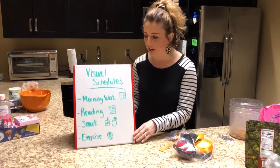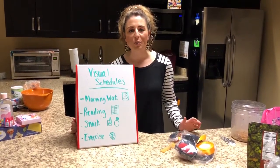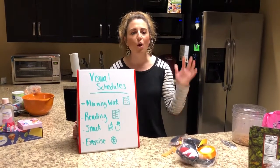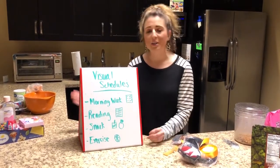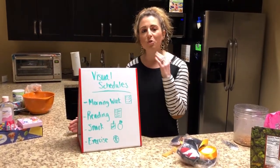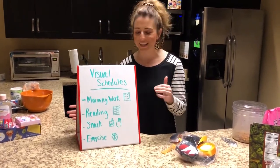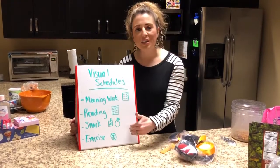We have really been working at the Y on visual schedules and just the importance of that. It can be super helpful for all of us — whether you have a diverse ability or not — to kind of know what your day will be like. Things are not only written out but they're also shown with pictures. It can just be super important to write out your routine for the day.